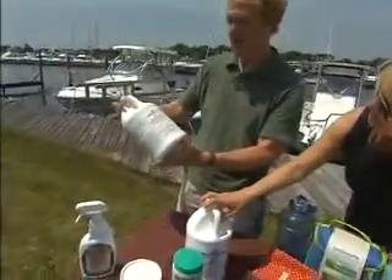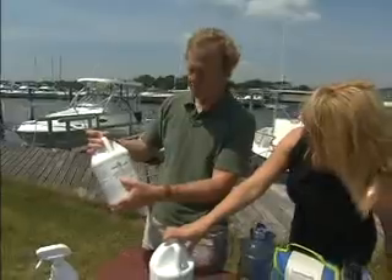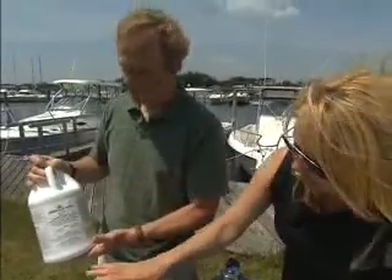This is the Odor Gulper. It's an enzymatic degreaser trap for the head on the boat. Because it's bio-based, it's all biodegradable and it controls the odor on the boat — and it doesn't have that bleach smell.